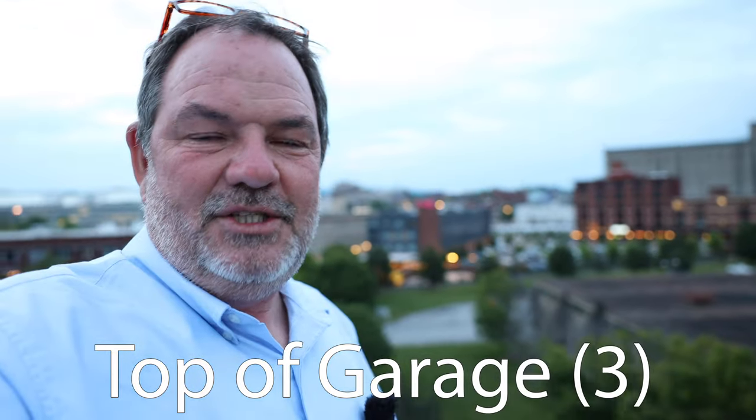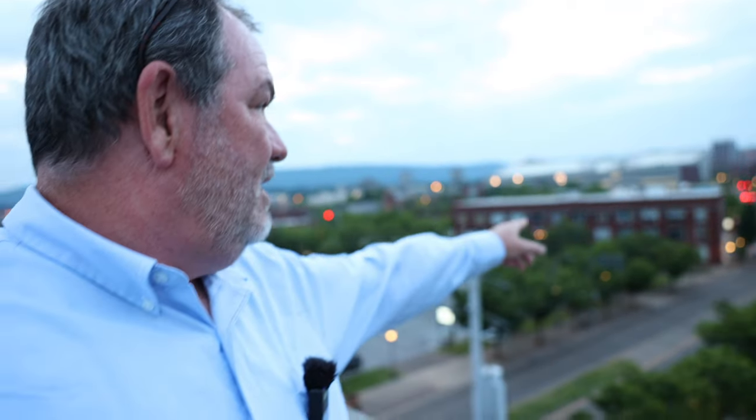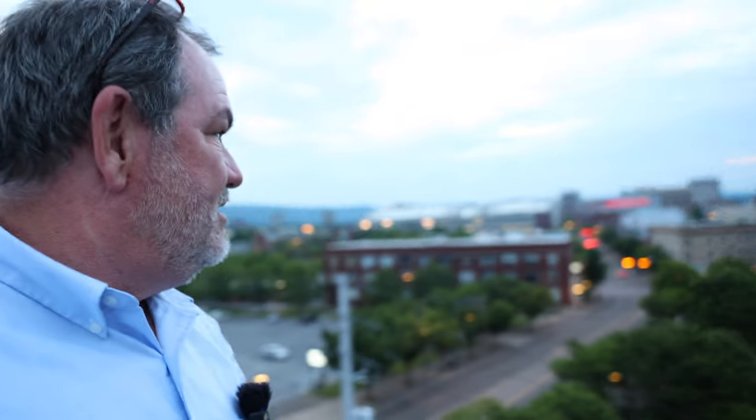I've just gone to my daughter's high school graduation, that's why I'm dressed way nicer than I would normally dress. We came after the graduation and had dinner, and now we are here on the top of the parking garage at the Chattanooga Choo Choo. It offers a nice view, and below is Market Street. There's Warehouse Row, the dome building, and all sorts of great stuff to photograph from up here.